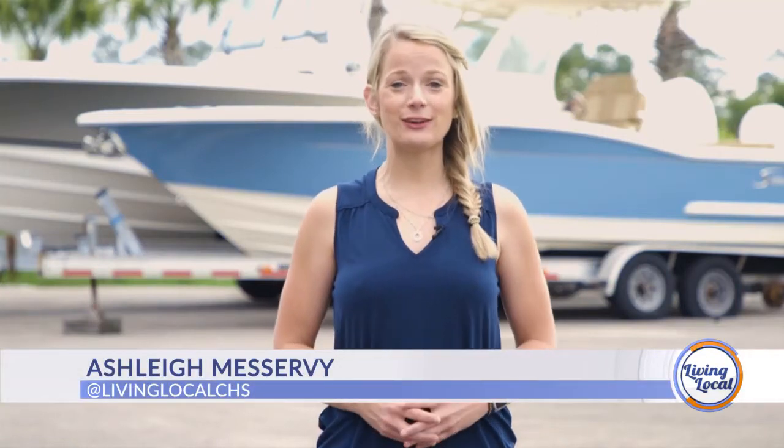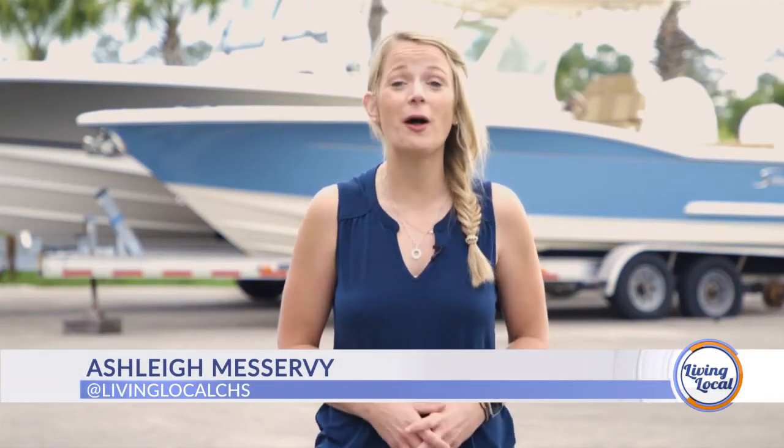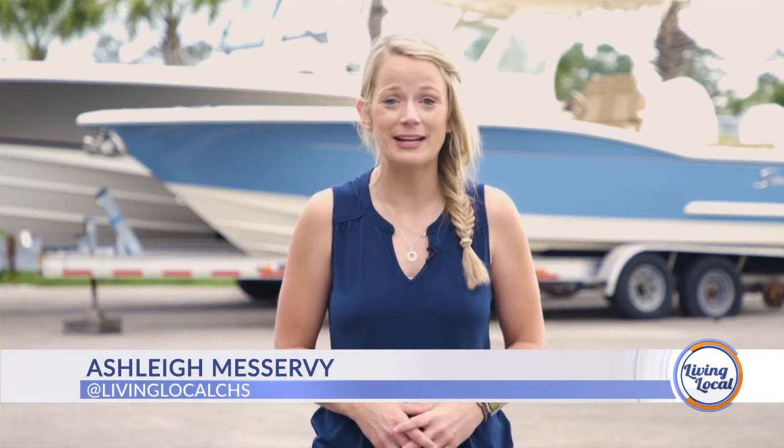Good afternoon and thanks for joining us for Living Local, your lifestyle show for all things Charleston and beyond. I'm Ashley Miservy. Life on the water simply can't be beat here in the low country, and what makes it even sweeter is when you're doing it in style. But before we set sail, let's go chat with the folks here at MarineMax, who say they love being a Scout boat dealership.